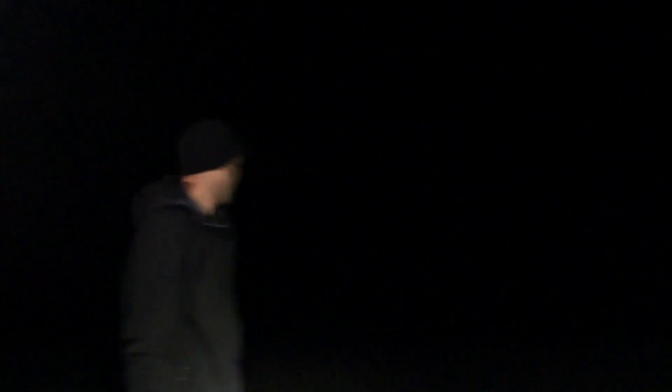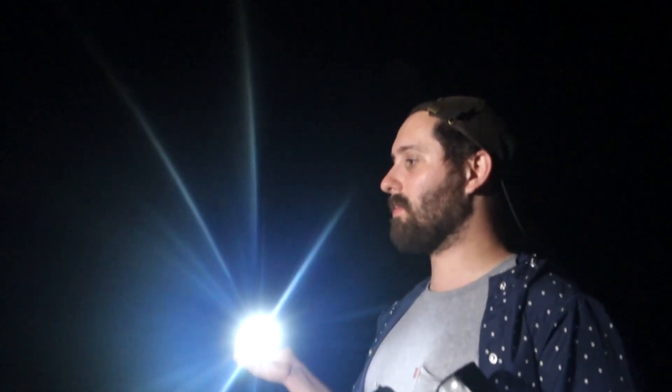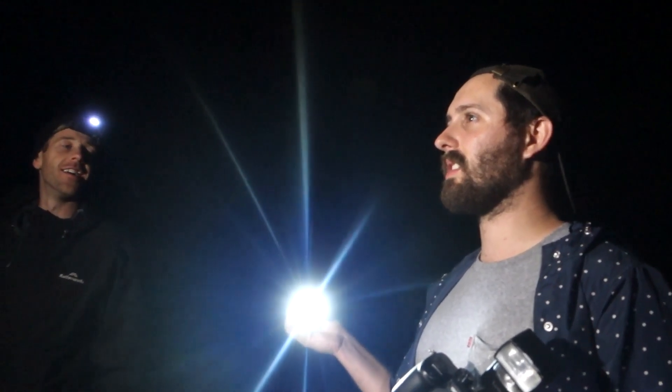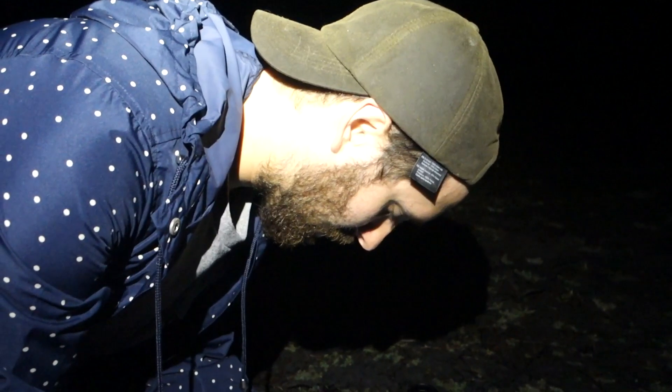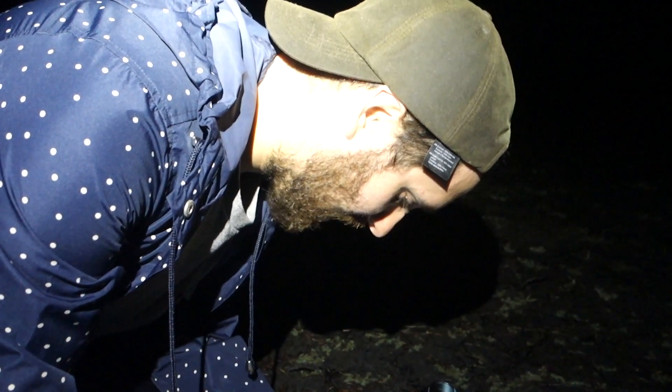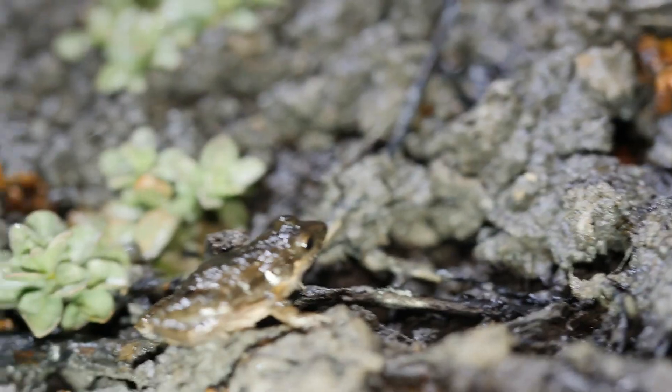We can hear the Crinia parasignifera. Is that how you say it? Yeah. Is that the really high-pitched sound? What is it? Beep — that sounds exactly like what it sounds like. They're just so small. The call is sort of the only thing you can use to distinguish them — one of them clicks and one of them beeps. Absolutely tiny, barely pick it out. Crinia parasignifera — common name: beeping froglet. There he is.